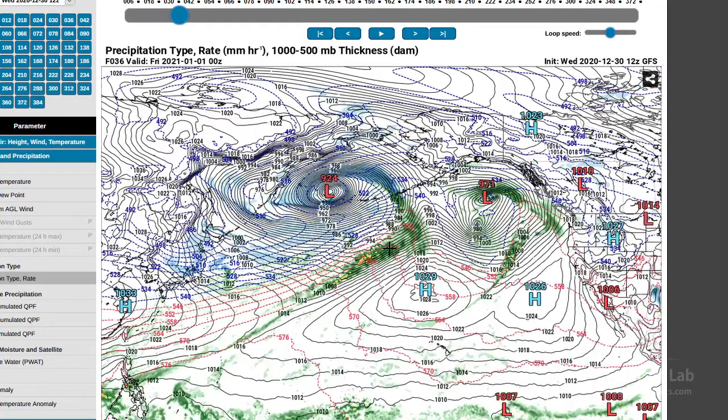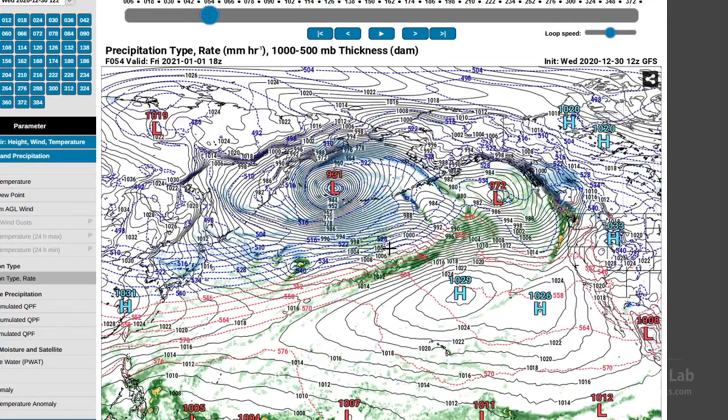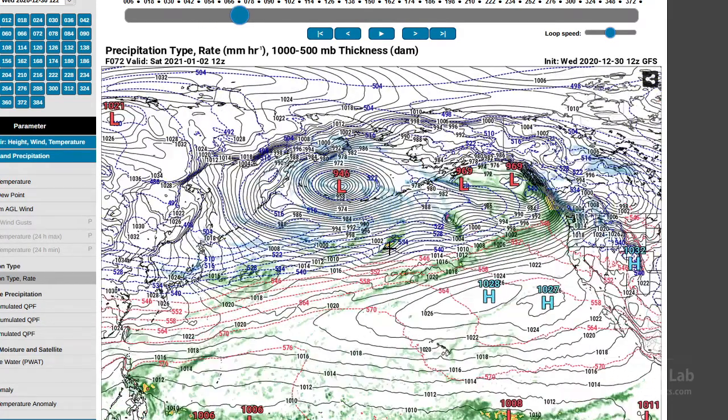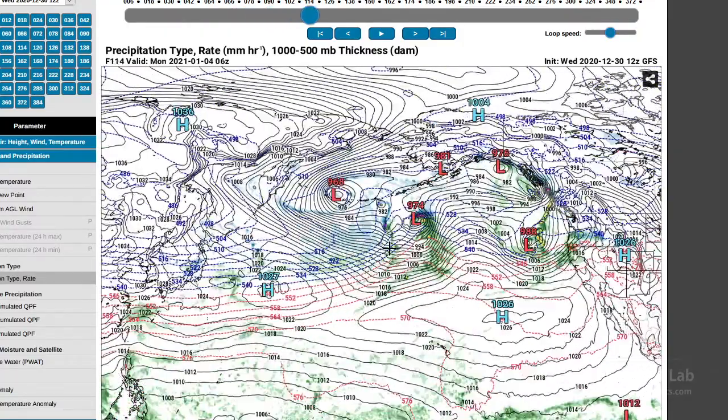So what we're looking at here is the midday conditions tomorrow. However, it is occluding — the main cold front running about like that, the warm front something like that, and then the occlusion wrapping around back into the system. So this is already on its way out and filling, and you can see the pressure starting to come up — 927, 931 — and gradually it just drifts into the Bering Sea and becomes pretty nondescript.